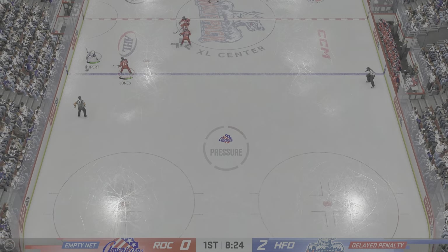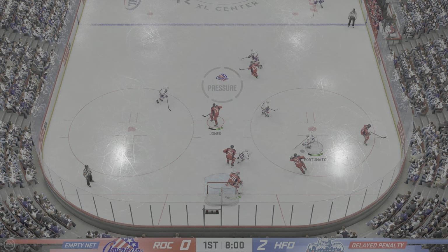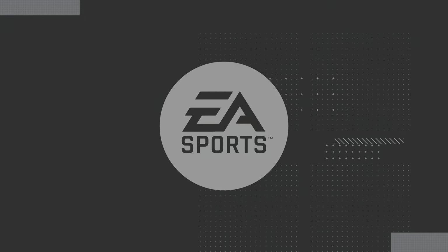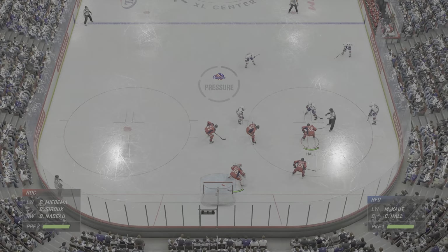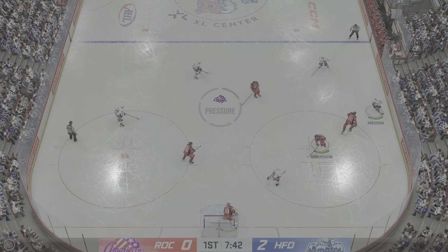Delayed penalty looming. Quick shot — no room for that one to get through. And that's broken up with a stick in front. Whistle blows, stopping the play. Running interference is part of the game, but you've got to be smart about it. You have to allow your opponent to move freely to find that puck and get in the way a little bit, but too much, you're going to get the interference call.